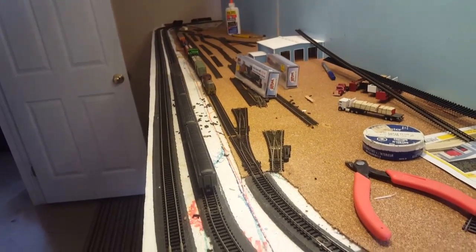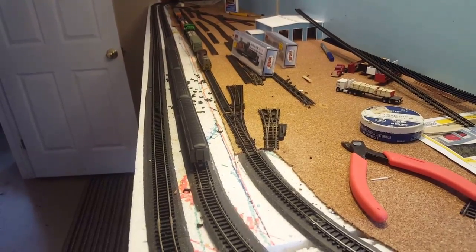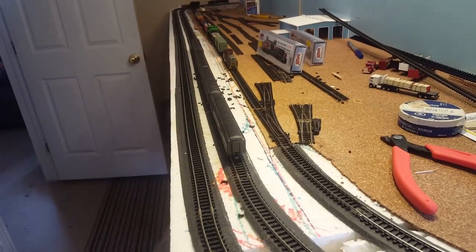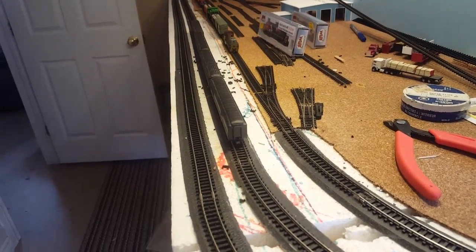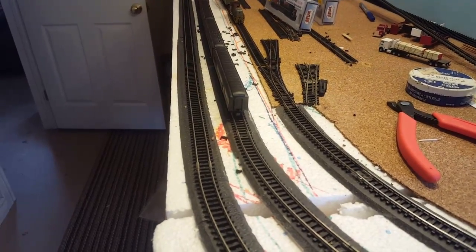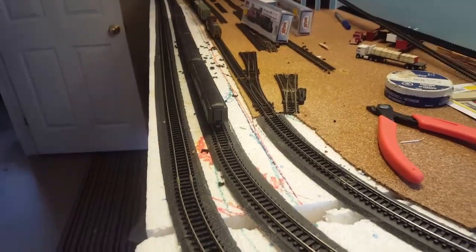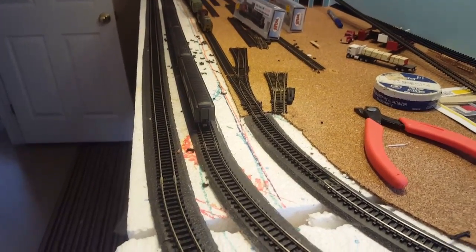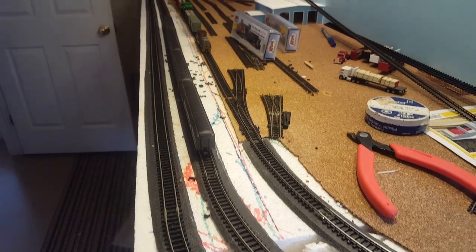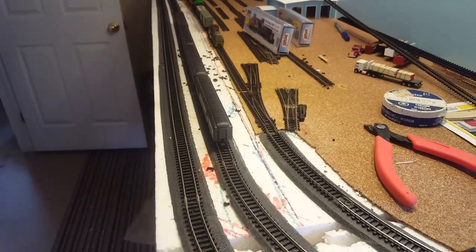I want to switch to code 83 track. Right now I run code 100, and I want to use code 83 because at the model shop they have some used code 83 Atlas with brown tie flex track. I want to use that in my yard with the Peco switches, and then I want to file it down somewhere along there to transition from code 100 to code 83.